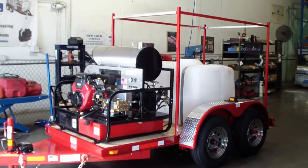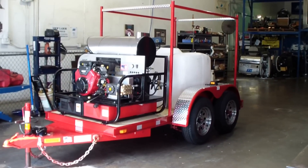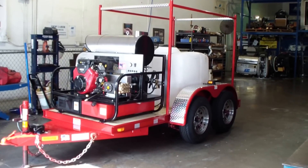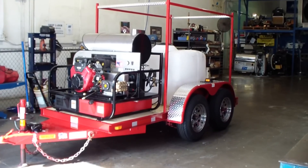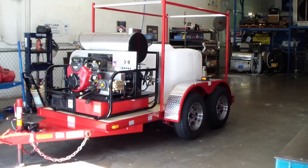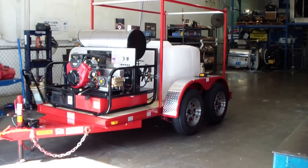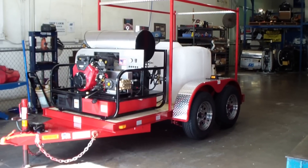It's got a plate on the tongue where you can add a 35 gallon chemical tank. The trailer is rated at 7,000 pound capacity. If you want more details, contact us at Industrial Cleaning Equipment and Supply in Fort Lauderdale, Florida.